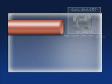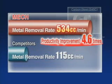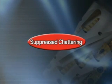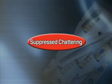Cycle time is reduced due to a superior metal removal rate, resulting in productivity that is 4.6 times higher than our competitors. The MECH Helical End Mill solves various heavy cutting problems, improving the customer's productivity.